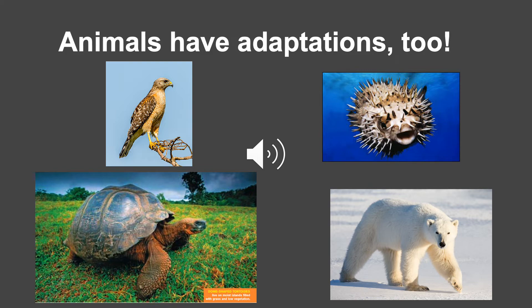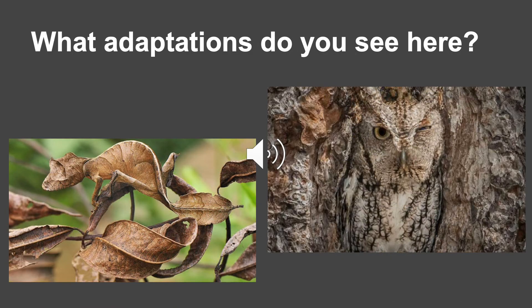Let's look at some more adaptations. What adaptations do you see here? A leaf-tailed gecko and an owl blend into their environment to hide from predators and prey. This physical adaptation is called camouflage.